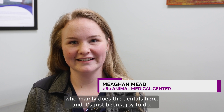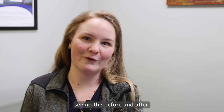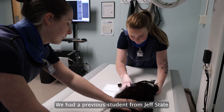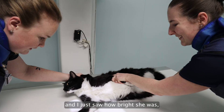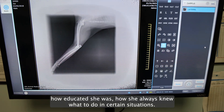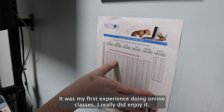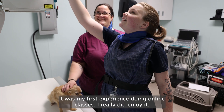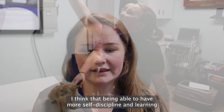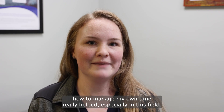I currently work with Dr. Sarah, who mainly does the dentals here, and it's just been a joy. It's like a self-gratification seeing the before and after. We had a previous student from Jeff State and I just saw how bright she was, how educated she was, how she always knew what to do in certain situations — and that was something that I wanted to be. It was my first experience doing online classes and I really did enjoy it. Being able to have more self-discipline and learning how to manage my own time really helped, especially in this field.